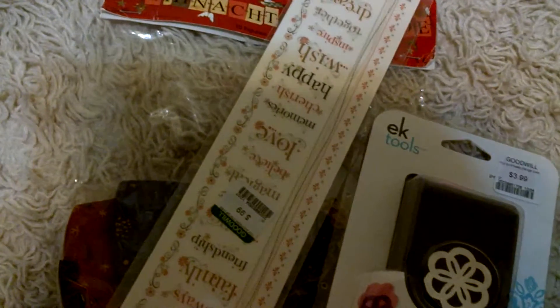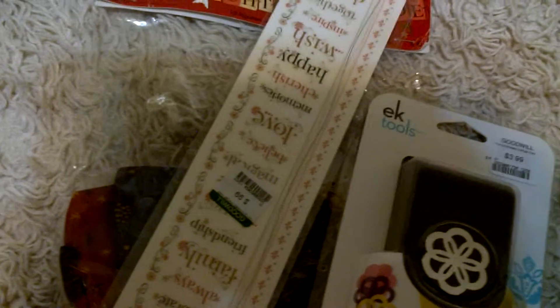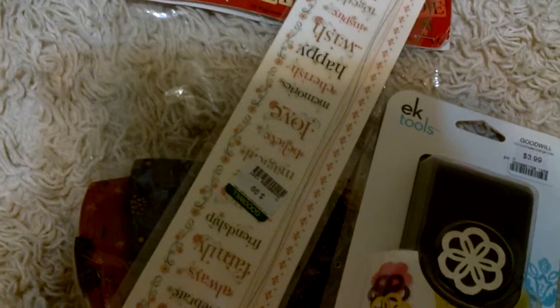Hey guys, just wanted to show you a really quick video. My husband took me out to the Goodwill today because I was having one of those days again. So he just took me out and we went to the Goodwill and just got a few things.